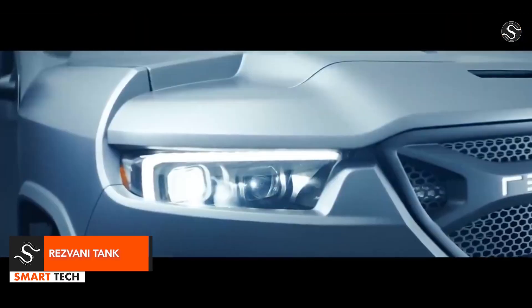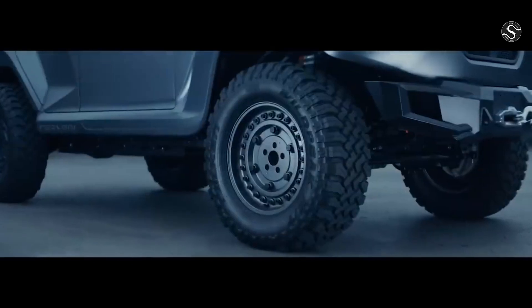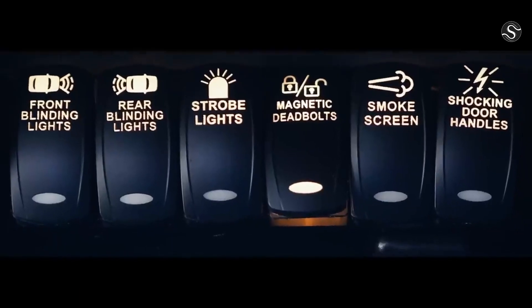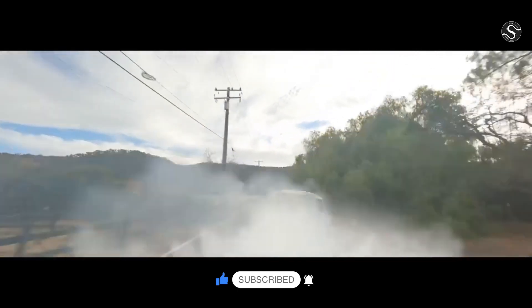The Resvani Tank, a midsize SUV by Resvani Motors, has been produced since 2017. It is designed for public roads and has a tough appearance. The engine is either a 6.4-liter V8 from the Dodge SRT or a 6.2-liter supercharged V8 from the Dodge Demon. The Tank has two distinct off-road packages, each with high ground clearance, Fox off-road suspension, and tires capable of handling any terrain.